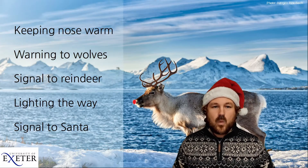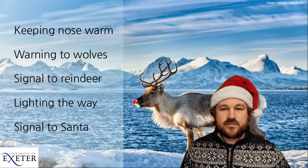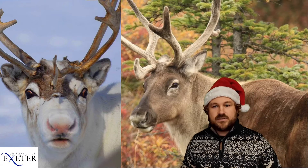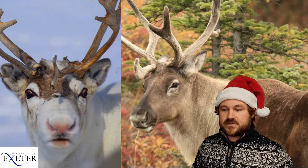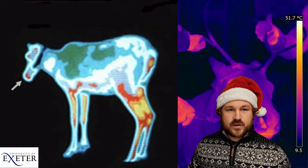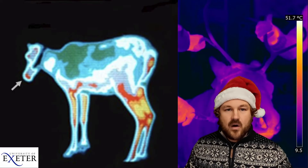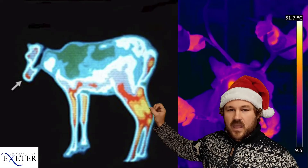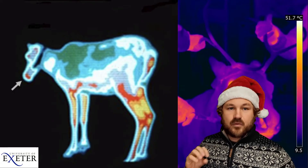We can take these ideas for why different animals have different colours and try to use them to test why Rudolph's nose was so bright red. Actually, reindeer noses do turn slightly red in winter, so all reindeer noses sort of do this to some degree. If we use a special thermal imaging camera — a camera which can see heat — very hot things appear bright yellow and red, and very cold things are more blue.